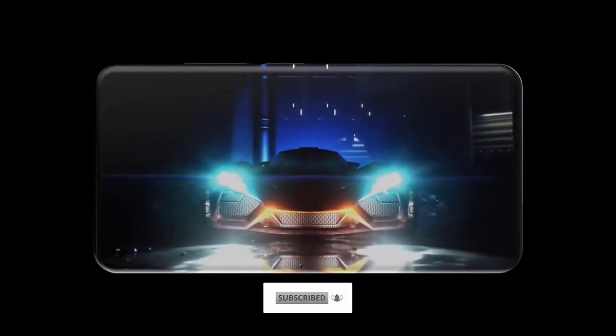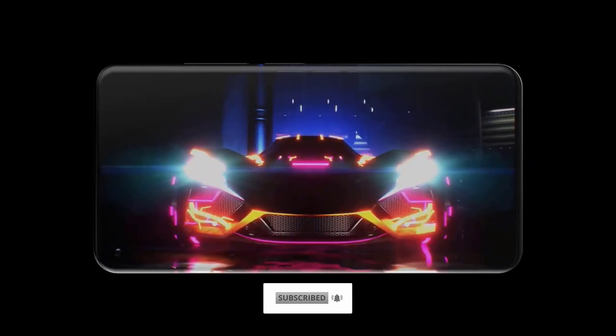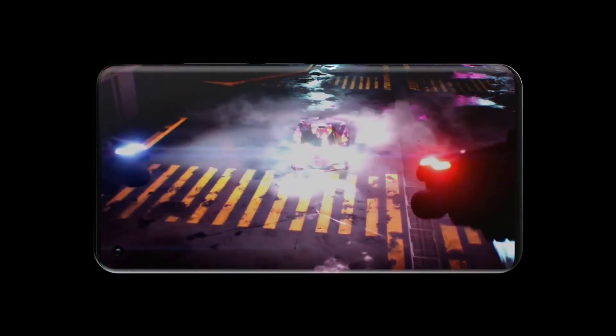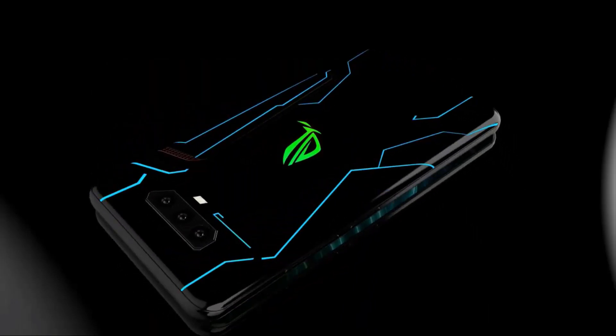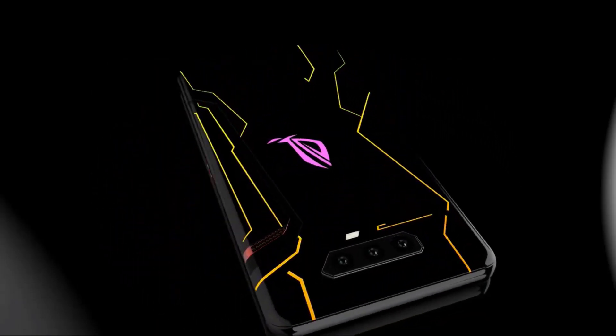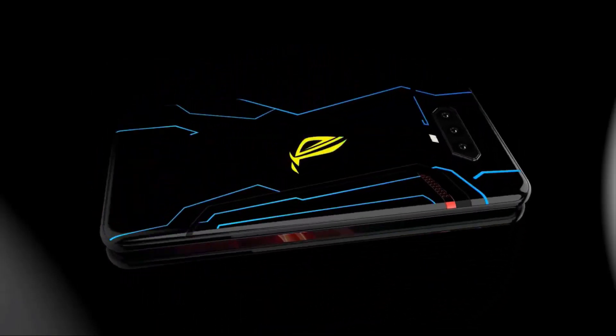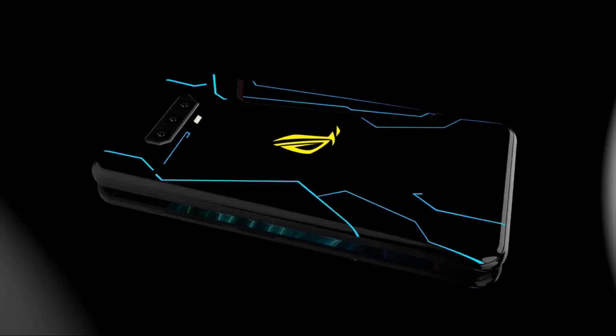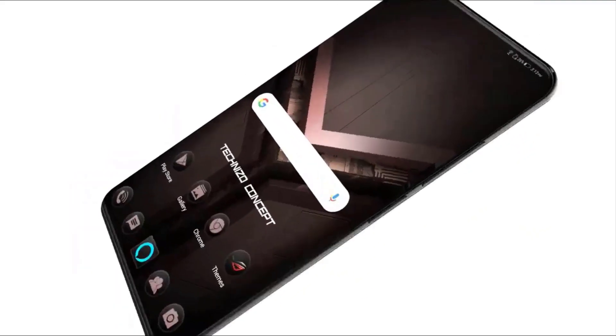Being designed specifically for gamers, it also has features you won't find on most other phones, such as a clip-on fan which is generously included in the box, and a range of other accessories such as a gamepad which you will have to buy separately. There is also built-in software to help you tailor your gaming experience through, for example, overclocking the already meaty CPU and adjusting the fan speed.